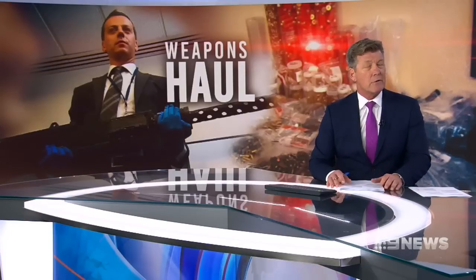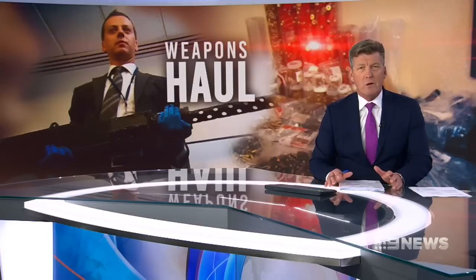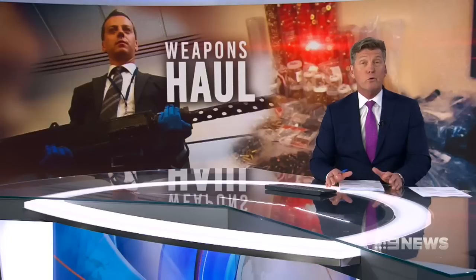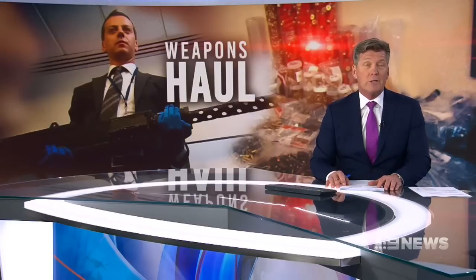A young engineer is facing serious firearm charges after police discovered a huge haul of homemade weapons in a Belmont shed. They're investigating if the 23-year-old had been importing gun parts and putting them together in a sophisticated backyard operation.